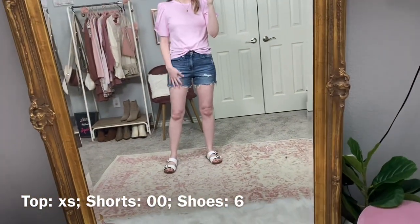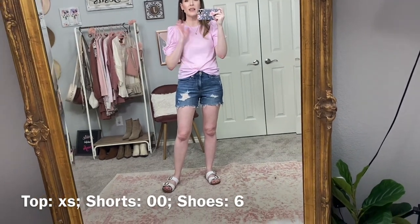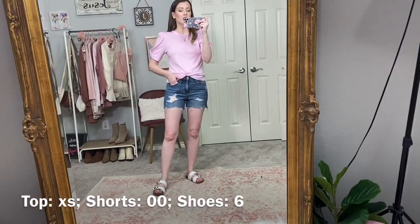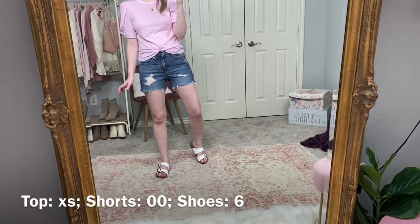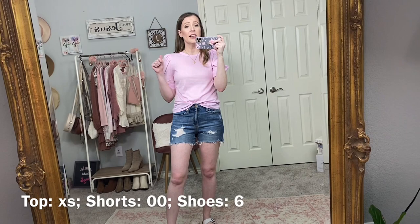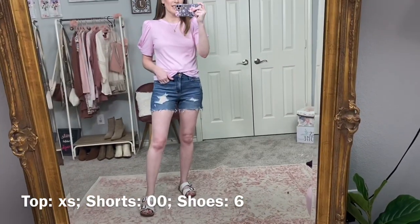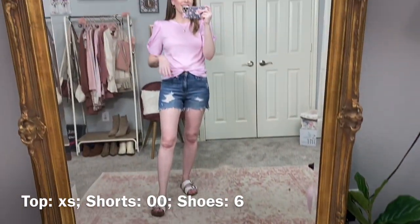These are by Universal Thread — my favorite shorts last year. I gained a little bit of weight in the last year, which is actually a really good thing for me. These are a double zero and a little bit snug, though they are really stretchy. I'll probably reorder them in a regular zero just for comfort. They are a little bit longer even though they're cut off, which is nice. I'm 5'3" for height reference. These shoes are also from Target — such a good Birkenstock lookalike. I wore a similar pair from Walmart all last summer.